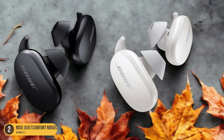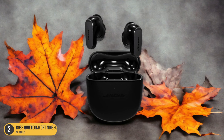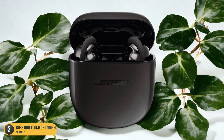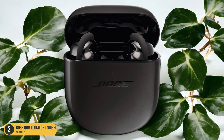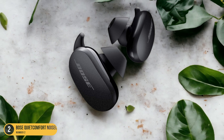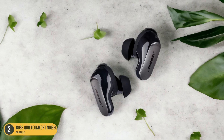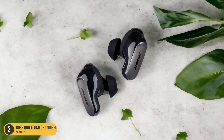The Bose QuietComfort Earbuds are designed to provide a premium audio experience, delivering rich, detailed sound that brings movies to life. The snug fit of the earbuds also helps in isolating the audio, further enhancing your movie-watching experience. Whether you're enjoying a thrilling action sequence or a poignant dialogue, these earbuds ensure that you hear every nuance with exceptional clarity. If you value a noise-free environment for your movie sessions, the Bose QuietComfort Earbuds are a top choice.